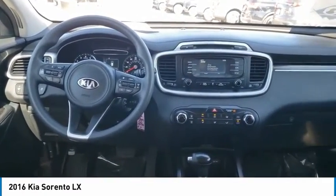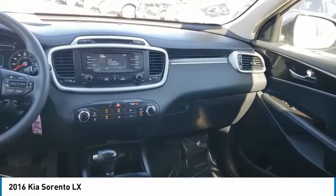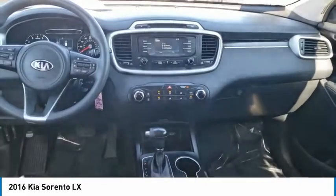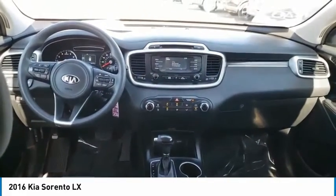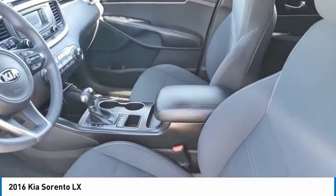Here are some of this vehicle's great options: tire pressure monitor, all-wheel drive, heated mirrors, aluminum wheels, rear spoiler, brake assist, traction control, stability control, engine immobilizer, and integrated turn signal mirrors.